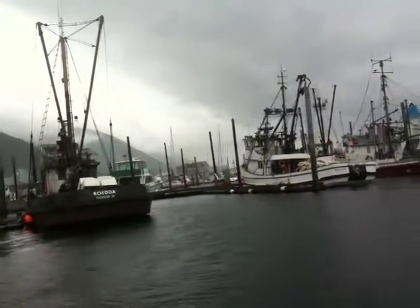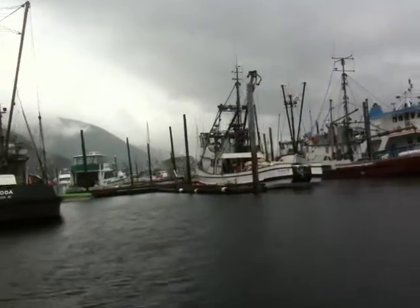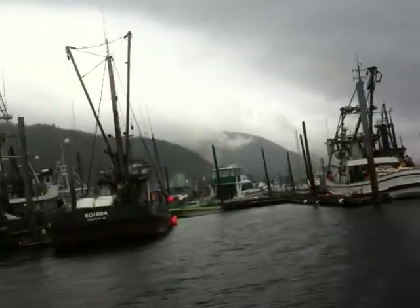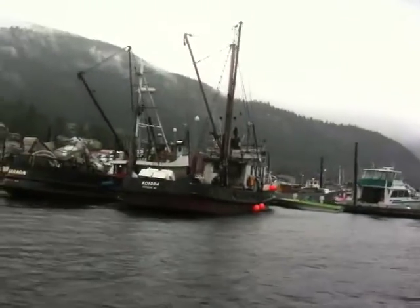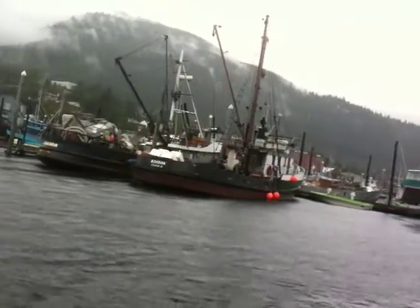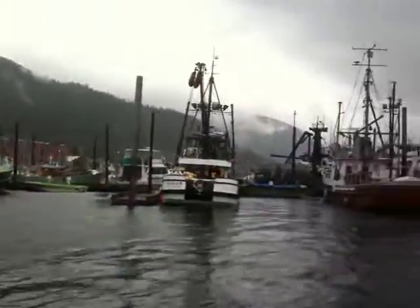I dropped my phone out here a couple months ago when I was fishing — I was pretty upset about it. I was wrestling a halibut, though, so it was totally worth it. Catherine says I should just get a fishing pole like everyone else when wrestling with a fish, but it works for me.